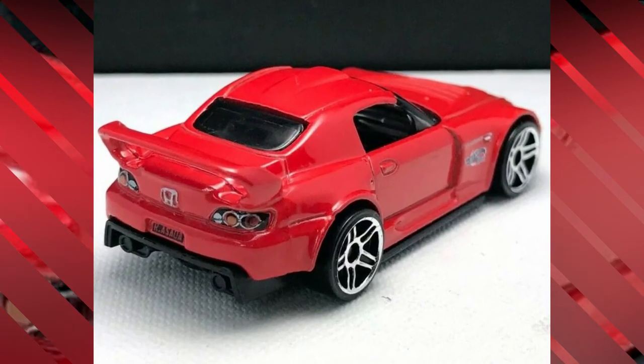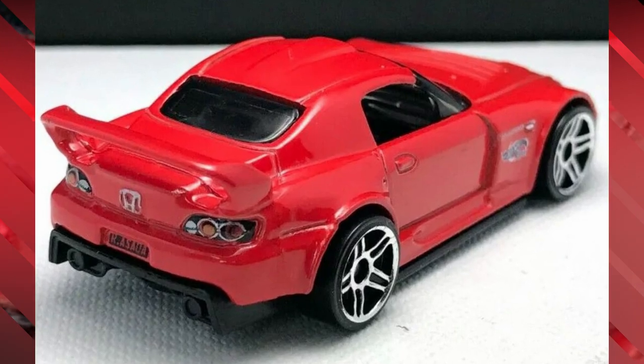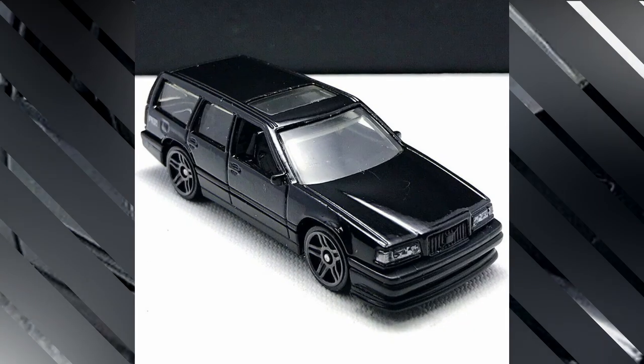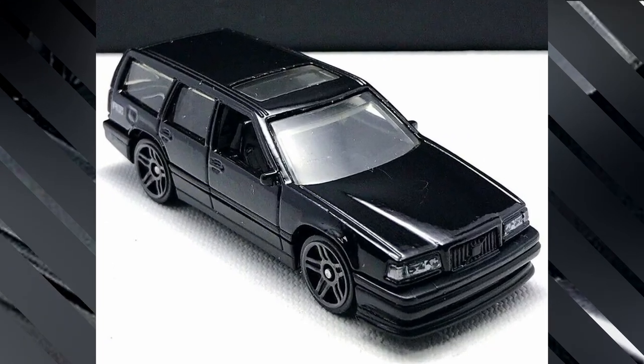A new color for the Honda S2000, this time in red with great detailing of headlights, taillights, Honda badging, side emblems, and chrome rims.